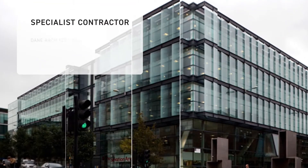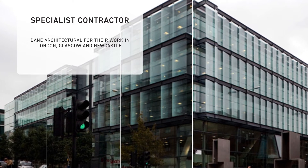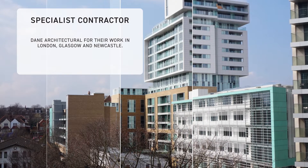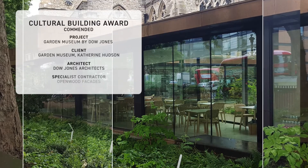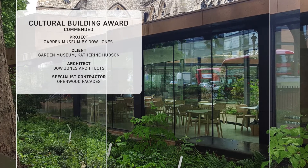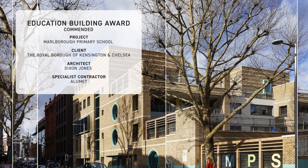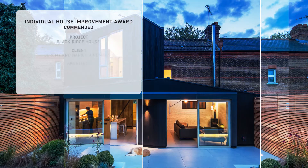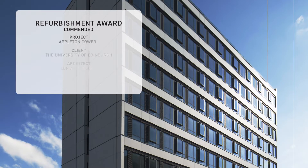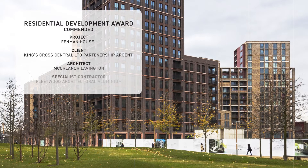The Specialist Contractor award went to Dane Architectural for their work on projects in London, Glasgow and Newcastle. In addition, there were five commended entries: Garden Museum by Dow Jones; Marlborough Primary School by Dixon Jones; Black Ridge House by Neil Dusheko; Appleton Tower by LDN; and Fenman House by Macrina Lavington.